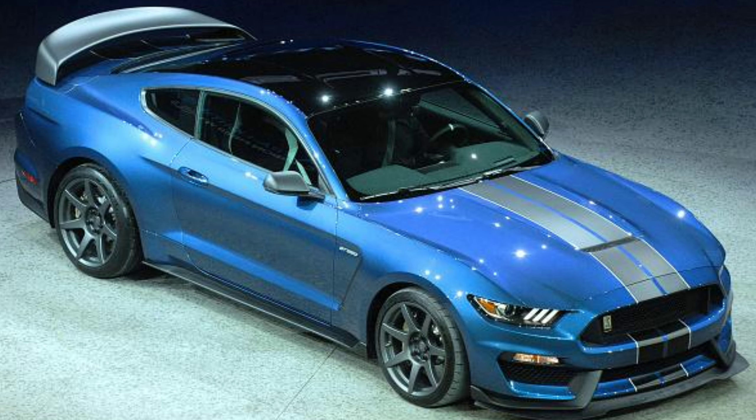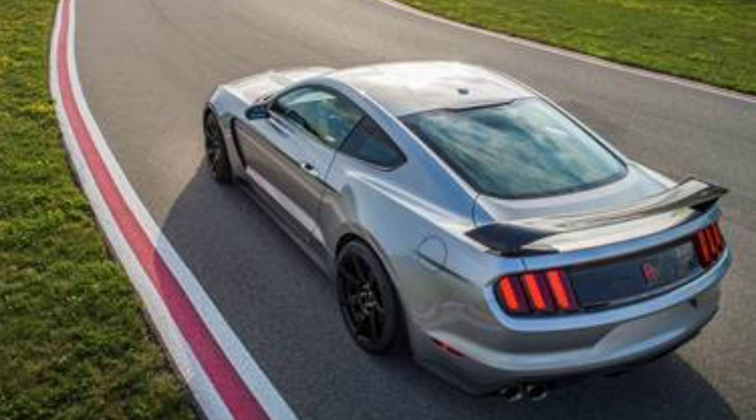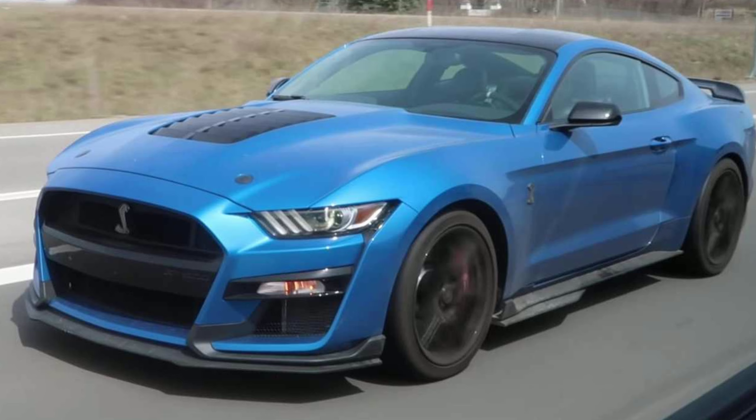The handling on this thing is absolutely amazing. It's got a lightweight flat plane crank that revs out to 8,200 RPMs — perfect for the track. You have a wide RPM band to carry you through the corners, and 526 horsepower. It seems like Ford does such a good job on the GT500 handling that they're going to start using it in the GT350R as well.